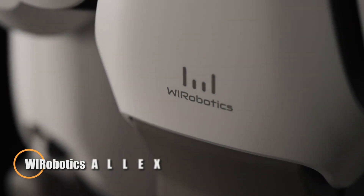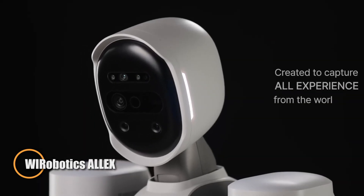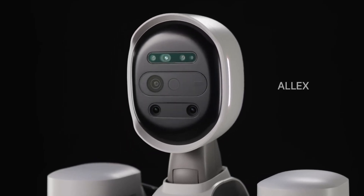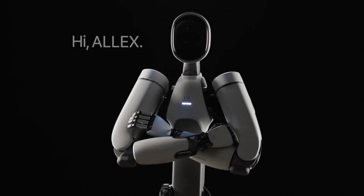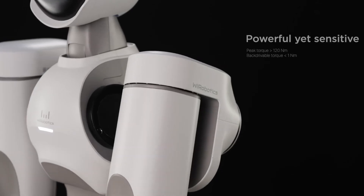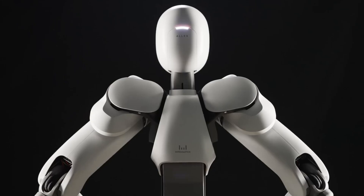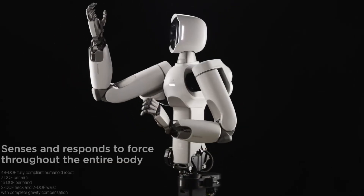The W Robotics Alex is a next-generation robotic exoskeleton engineered to amplify human strength, mobility, and endurance. Built from advanced lightweight materials, it enables users to lift heavy loads, handle repetitive tasks, and move with greater efficiency while reducing the risk of strain or injury. Its adaptive control system mirrors natural body movements, creating the sensation of wearing an extension of oneself rather than operating a machine.